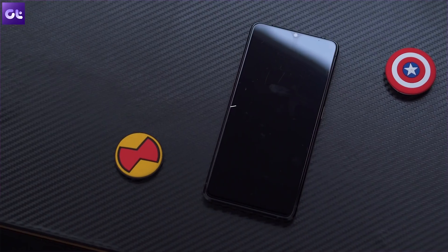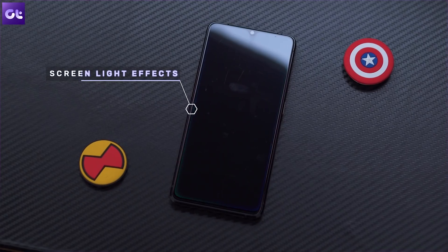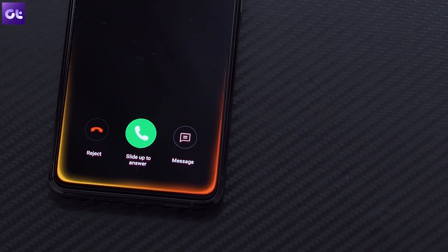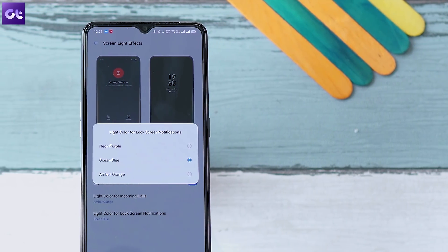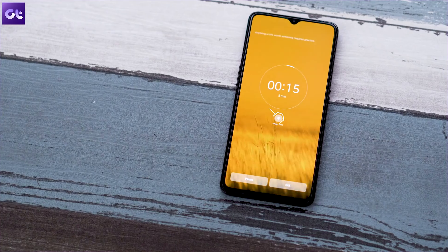Another feature I really like is the screen light effect. There's no notification LED, but this feature almost makes up for it — the screen lights up in various colors along the edge depending on the notification you receive. You can customize it and choose from orange, blue, or purple. It's a really nice thing to have, though I'd love to see more color options in upcoming builds.